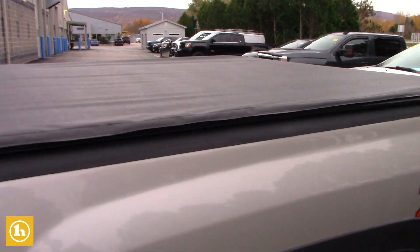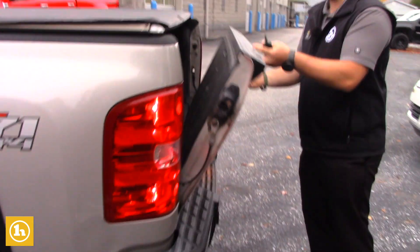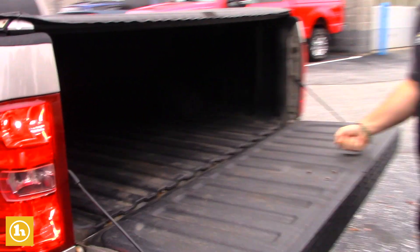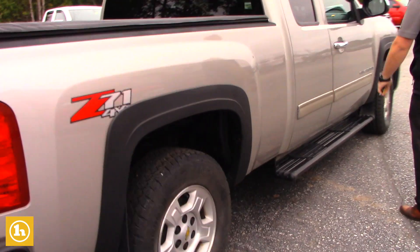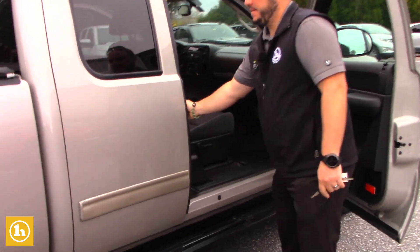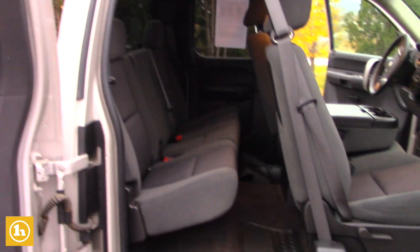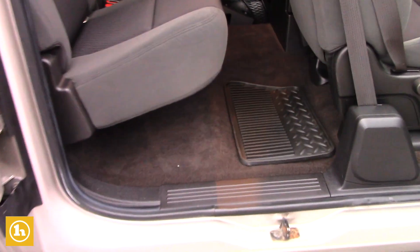Outside of the truck again, super clean — tow package, it does have a tunnel cover, comes with the spray-in bed liner. Come on to this side of the truck again, no big dents or scratches or damage or anything like that, very clean, very nice looking truck for what it is.